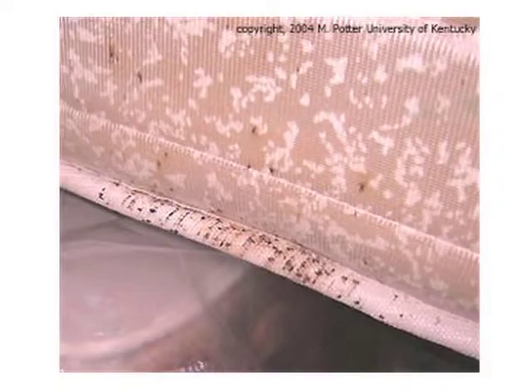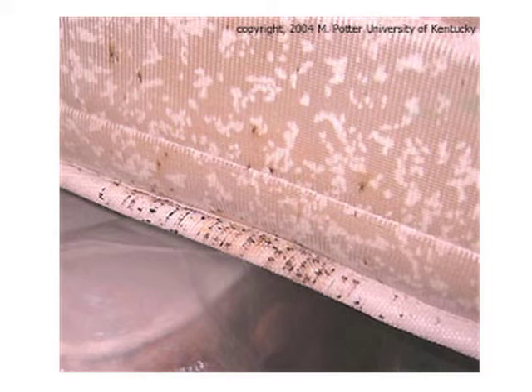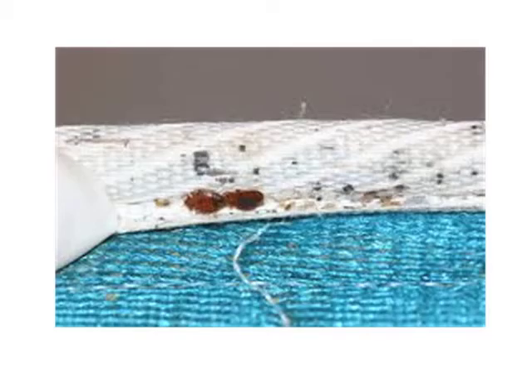They prefer to hide in the seams of mattresses, the undersides and surfaces. Sometimes we go into homes and when you just look, you don't see anything. But you start flipping things over — you turn the mattress over, you remove the drawers of the nightstand and look at the bottom sides, and you flip over a nightstand, and there you begin to see the infestation.